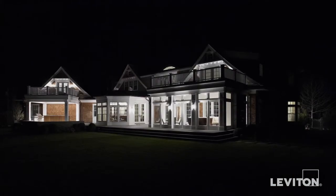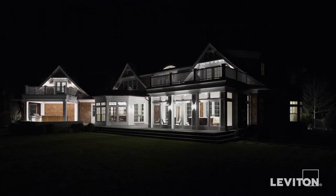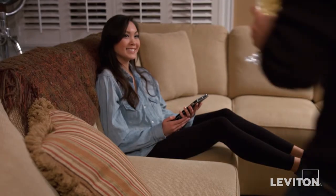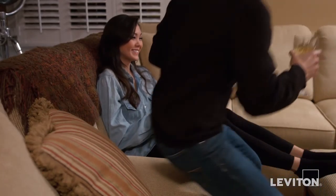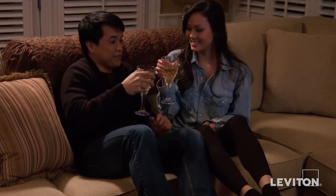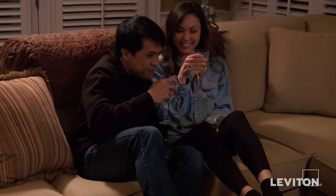The system can even provide passive security, simulating a lived-in look when away on vacation. Experience sophisticated lighting scenes, creating warm and comfortable moods for any activity, while contributing to savings on your energy bill. All made possible by Leviton's Home Security and Automation Products.